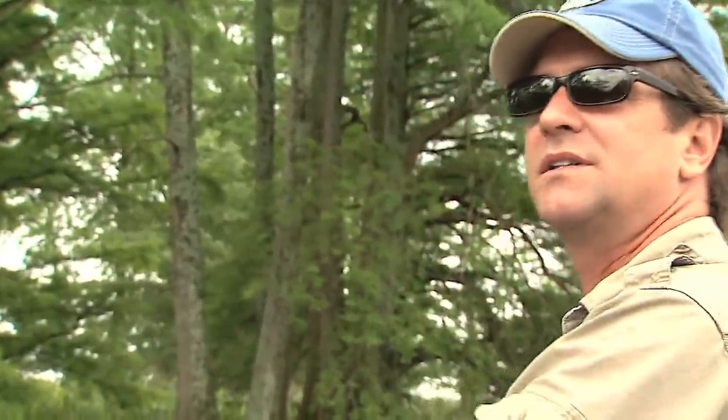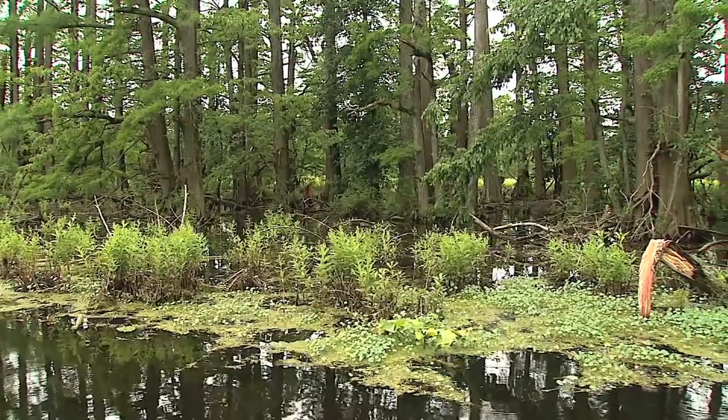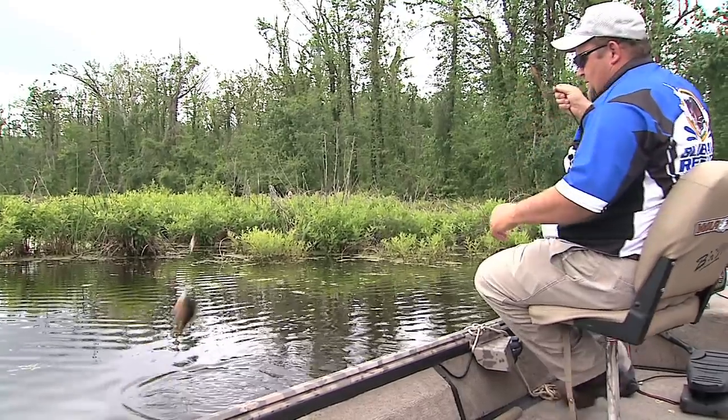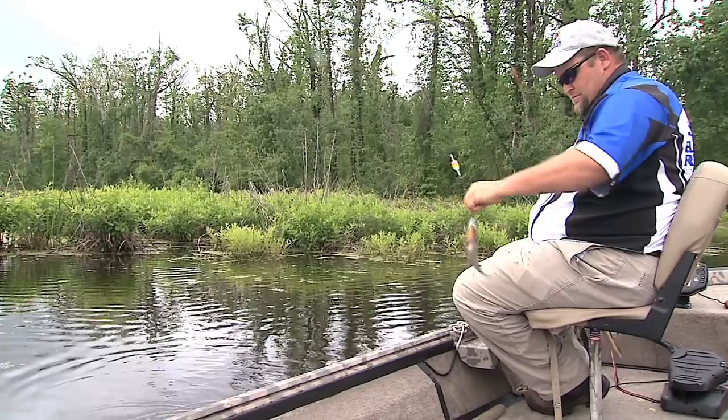Billy, what's your earliest memory on this lake? Probably coming out here bluegill fishing. Who brought you out here the first time? My dad, back when I was eight years old. I caught four or five of them — not many, but four or five big ones. And I still remember it like it was yesterday. It messed your head up, didn't it? Yeah, it did.